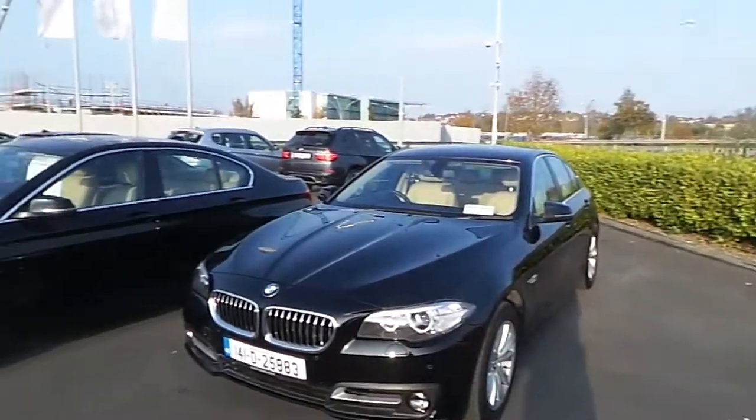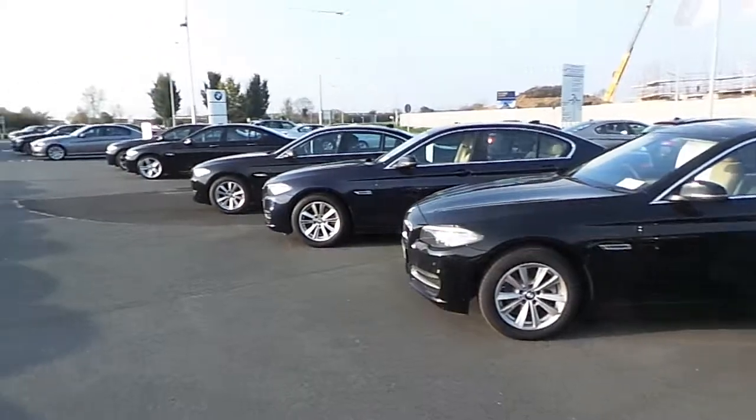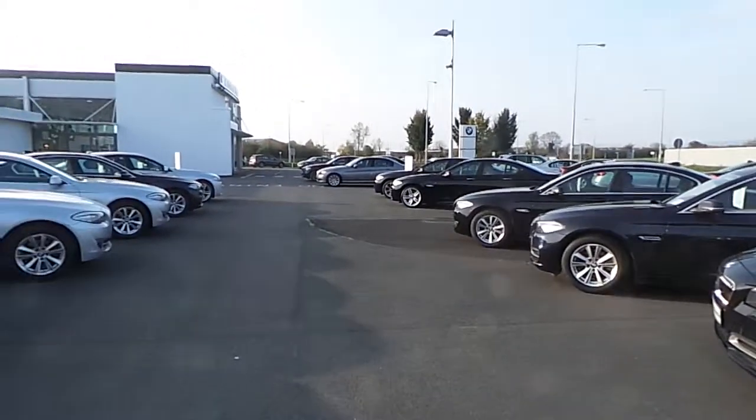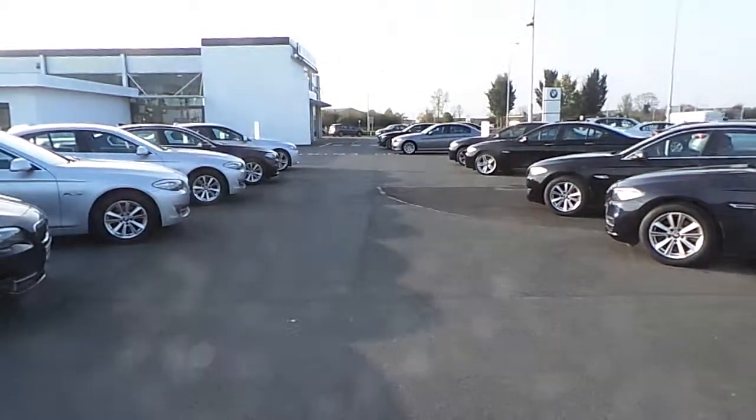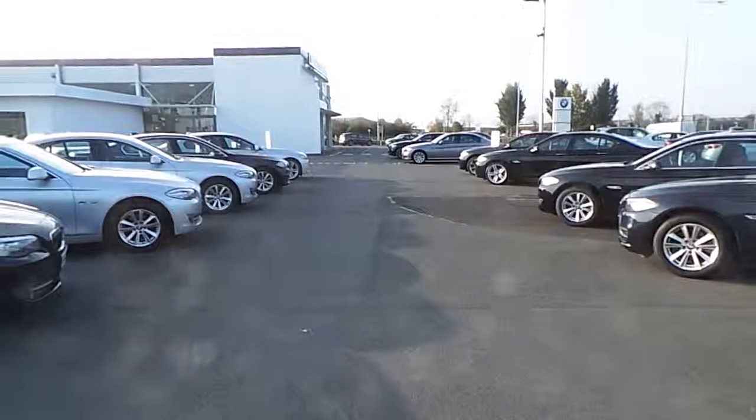If you have any additional queries on this car or any other car in our range, why not contact us at 061-422-600 or visit our website at www.conlensbmw.ie. Thank you.